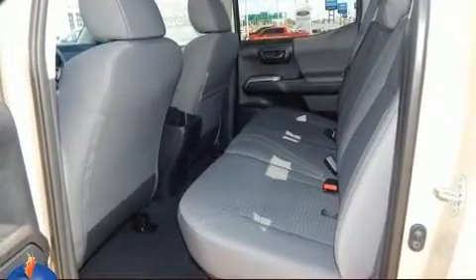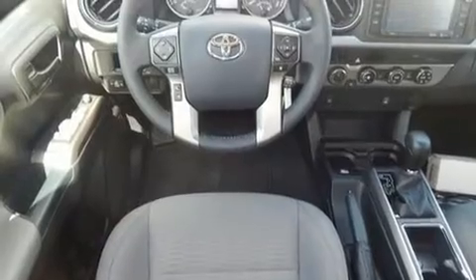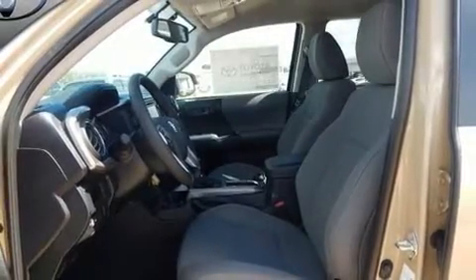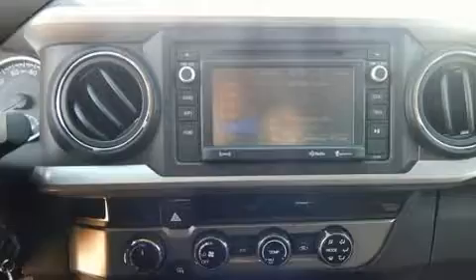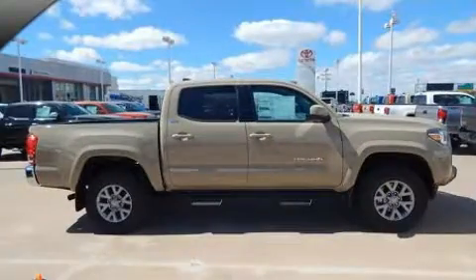Additional features include an automatic dimming rearview mirror, a trailer hitch, and much more. Audio features include a CD player with MP3 capability, steering wheel mounted audio controls, and six speakers providing excellent sound throughout the cabin.